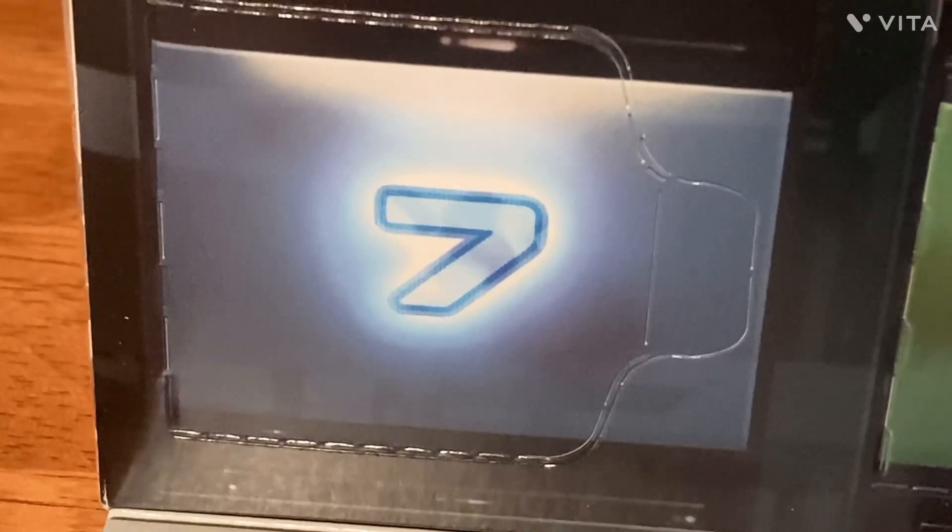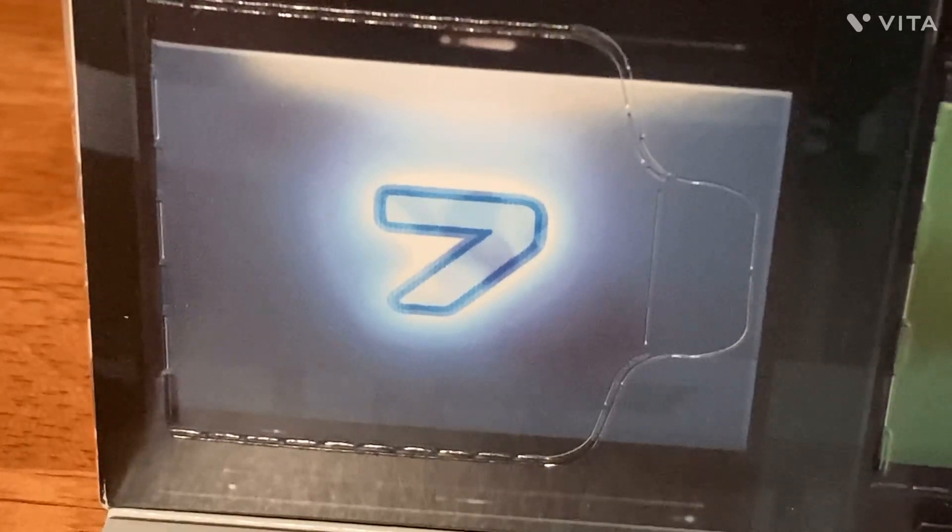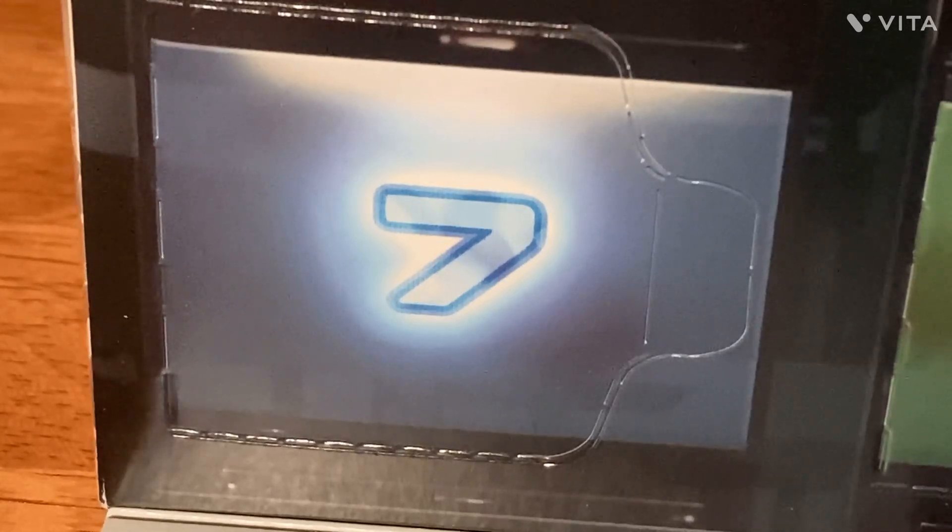Hey guys, welcome back to another video! It is the 7th of December, so that means we're going to be opening up the seventh box. If you guys didn't see yesterday's video, that's when we got a box of stuff from the Guardians of the Galaxy and Moaning Myrtle from Harry Potter.